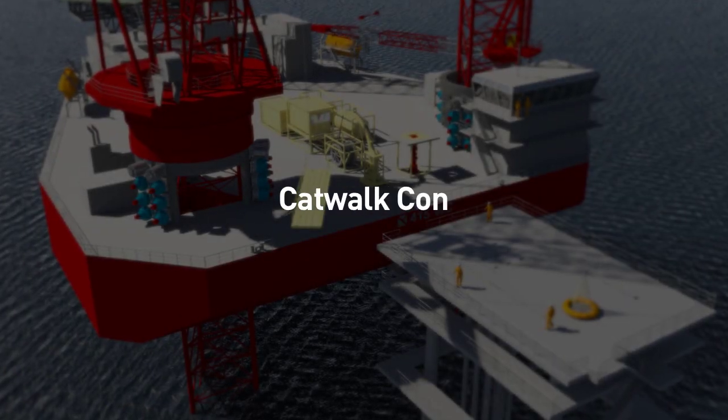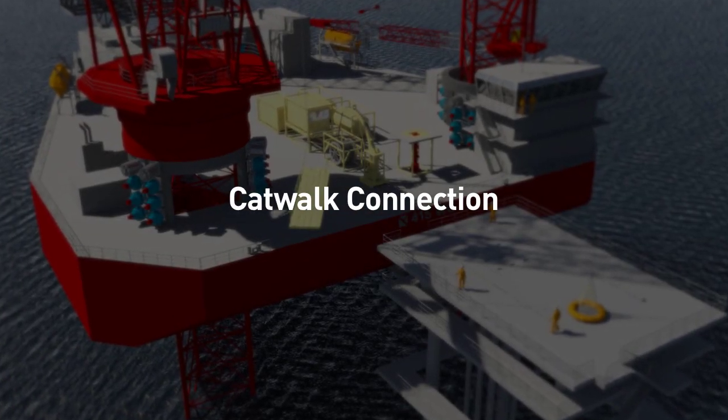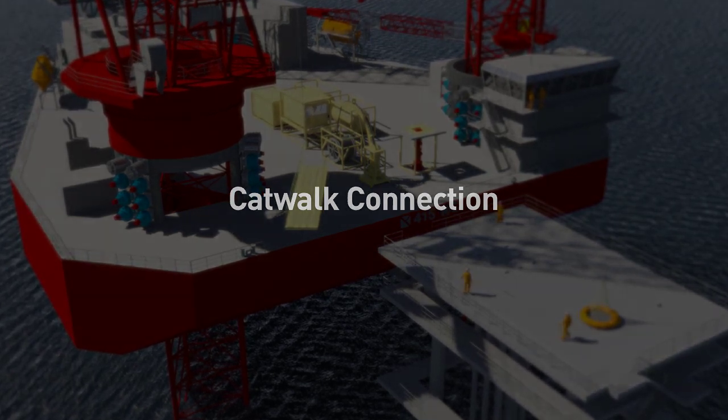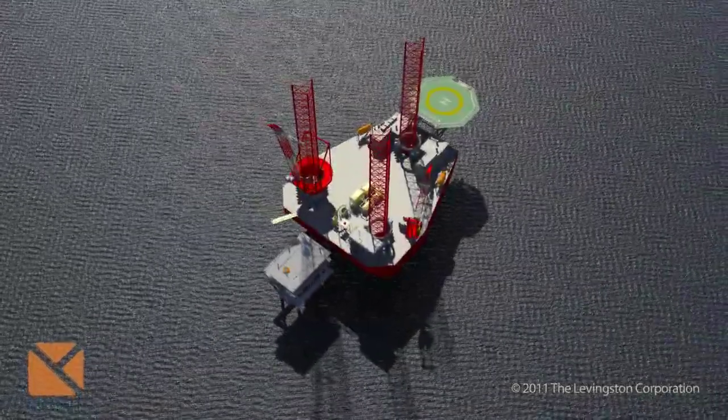A catwalk is lifted and positioned, allowing crew members to move on and off the platform.